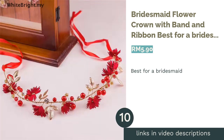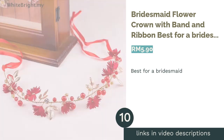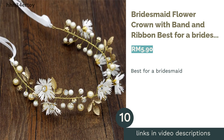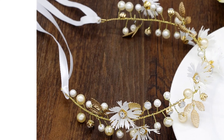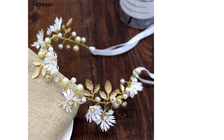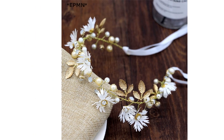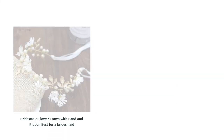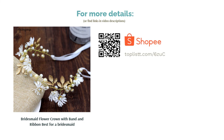The next product is the Bridesmaid Flower Crown with Band and Ribbon, Best for a Bridesmaid. The classic bridesmaid look has always been about flower crowns. In most weddings, bridesmaids wear gowns and hair accessories that are similarly themed to escort the bride. This flower crown just might be what you are looking for for the bridesmaids at your wedding. The adjustable bow knot means that you won't have to worry about the fit. Your bridesmaids are all set for the wedding now.